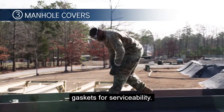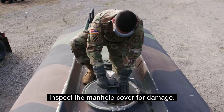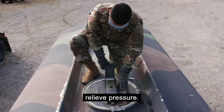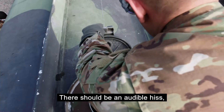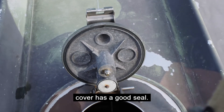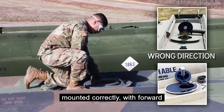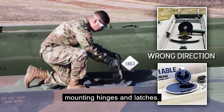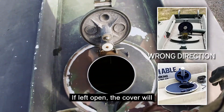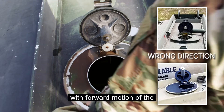Step 3: Check manhole cover gaskets for serviceability. Inspect the manhole cover for damage. Open the manhole cover slowly to relieve pressure — there should be an audible hiss which denotes that the manhole cover has a good seal. Part of this check is ensuring that the manhole cover is mounted correctly with forward mounting hinges and latches. If left open, the cover will automatically close and latch with forward motion of the vehicle.